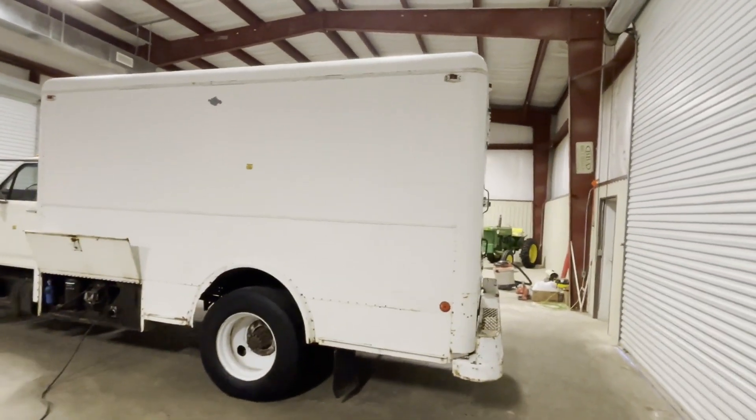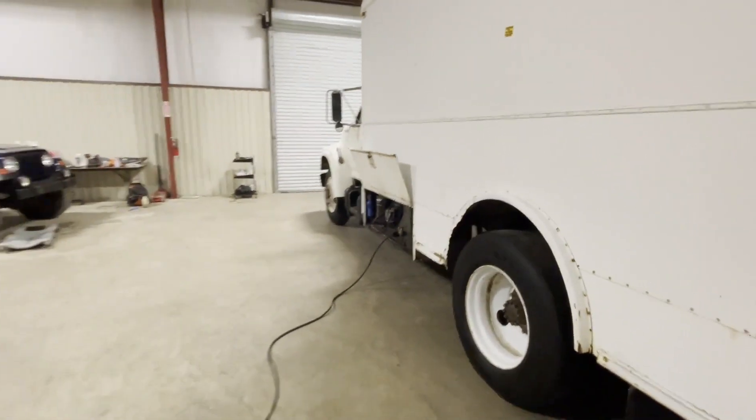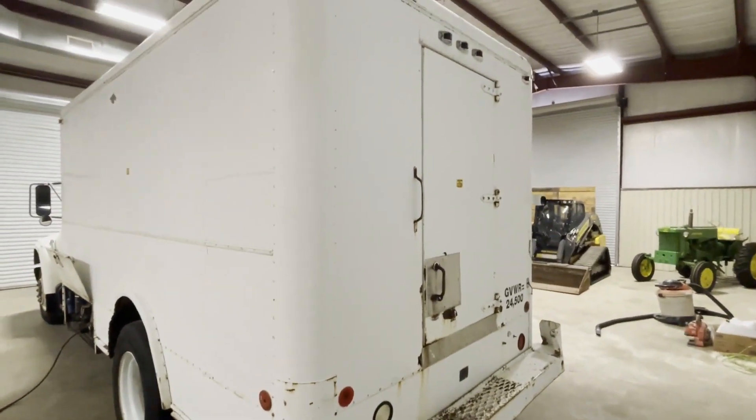Walking around the backside, you're going to see everything looks to be where it's supposed to be. It's got very usable rubber on the truck. We don't see any major damage to the box or any major parts of the truck.